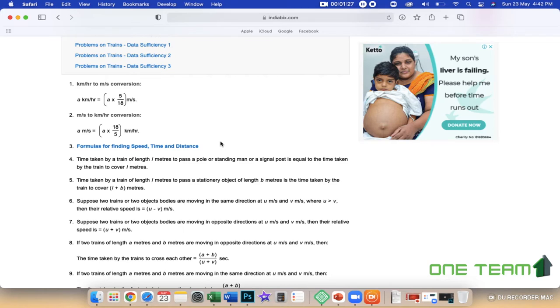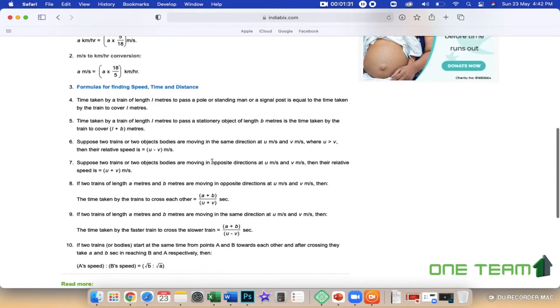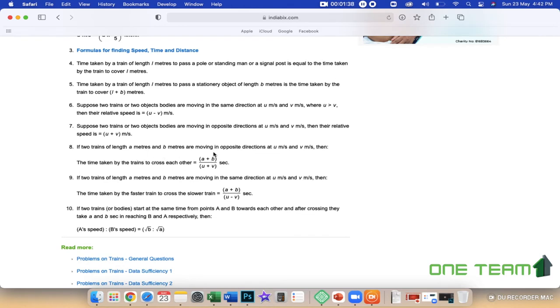If you are interested in solving the problem, you can learn it in this form. You can take a long-train problem — you can't find the same problem without considering the same train. For a train along the same direction, if the speeds are u and v meters per second, the formula is (a + b) / (u + v) seconds.